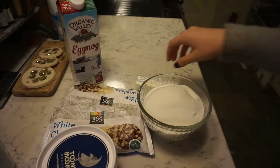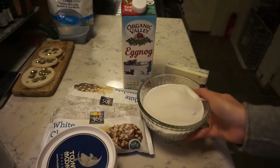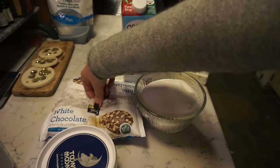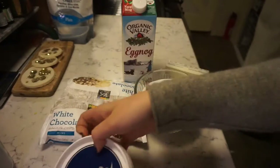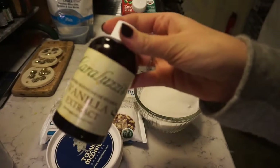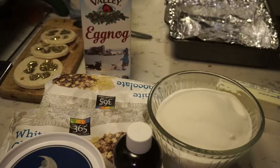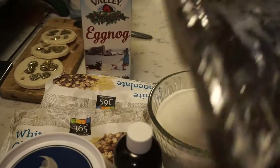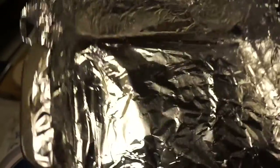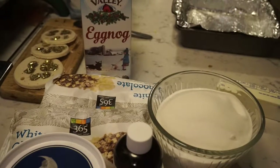There are quite a few ingredients we need for this: half a cup of butter, three quarters of a cup of eggnog, two cups of white sugar, two cups of white chocolate chips, seven ounces of marshmallow fluff, two teaspoons of vanilla extract, and freshly ground nutmeg. Our first step is to spray a nine by nine inch foiled pan with cooking spray. Check. This should take us 15 minutes, no longer.